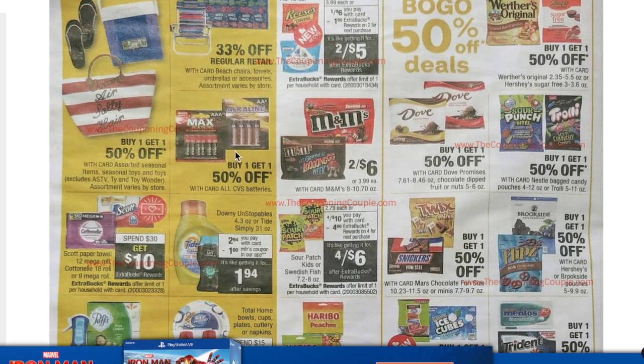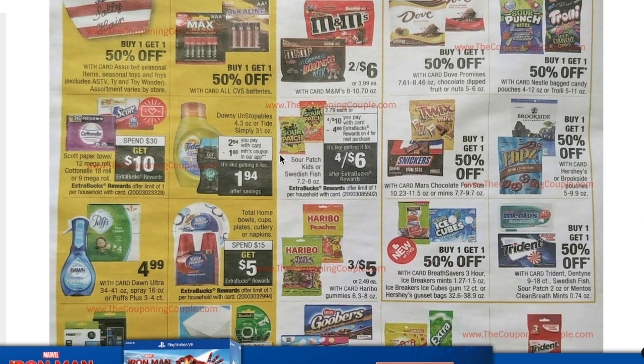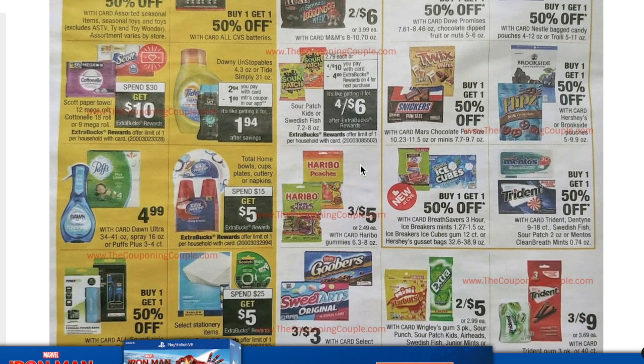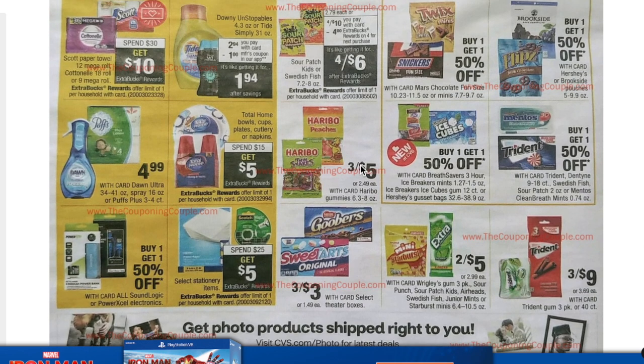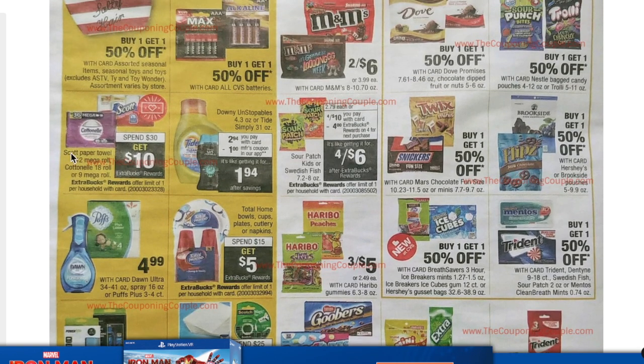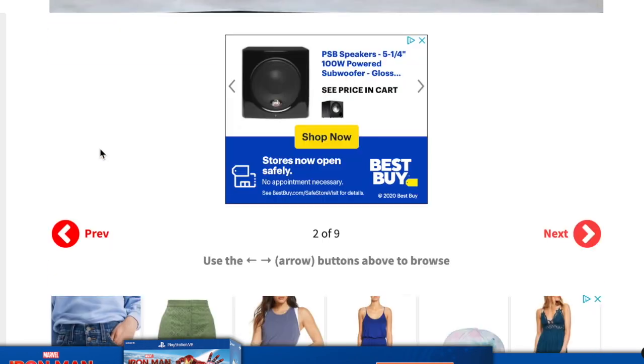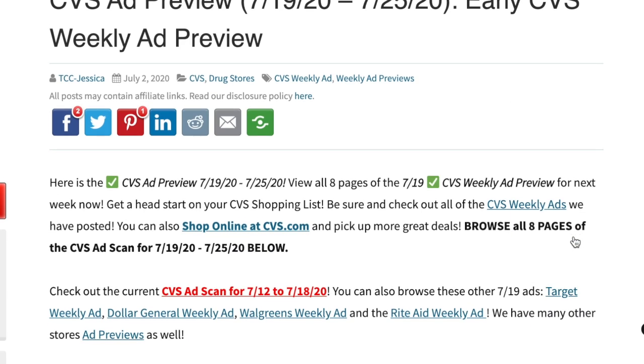Buy one get one 50% off batteries is not a good deal — wait until it's buy one get one free, which rolls around quite often. Sour Patch Kids and Swedish Fish are four for $10 with a $4 extra care buck when you buy four, making it four for $6. The stationery deal at spend $25 get $5 is still too high. Also included in the spend $30 get $10 deal is Scott and Cottonelle, so if you prefer Scott you can add that to your scenario.